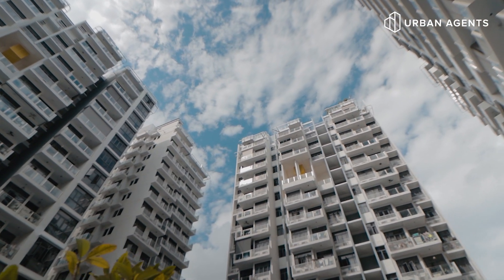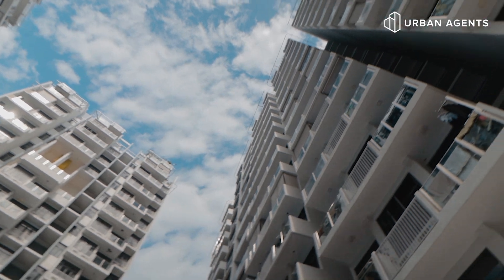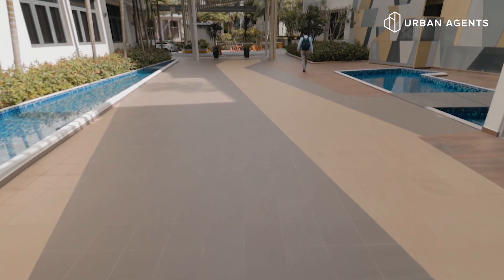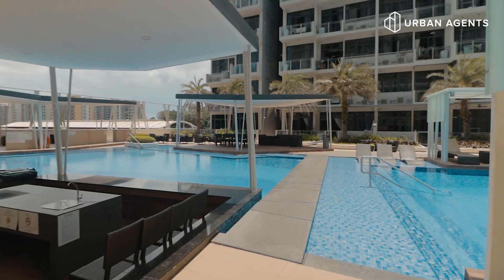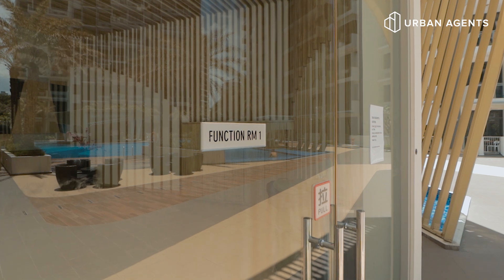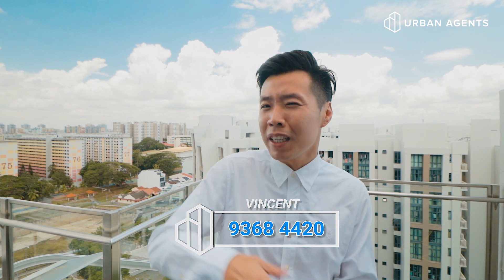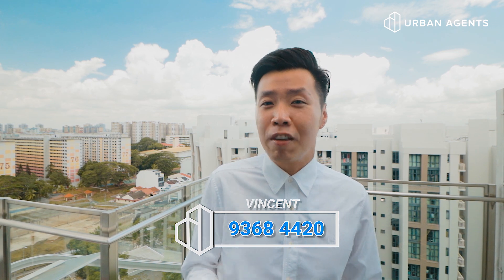To summarize what we have in Urban Vista: total number of units is 582 consisting of 9 blocks. We're just 2 to 3 minutes from Tanamera MRT. For this layout — the two-bedroom penthouse — there are only 8 such units in the whole development. Condo facilities include a tennis court, swimming pool, gym, and function room. Once again, I'm Vincent from Urban Agents. If you like what you see, contact me on my mobile and I'll show you the place. If you enjoy such home tour videos, do subscribe to our YouTube channel. See you in the next one.